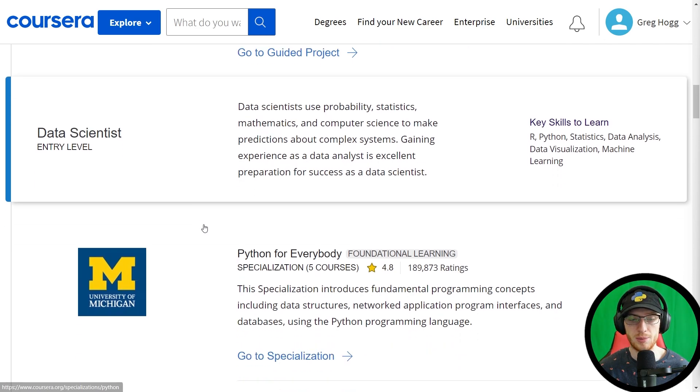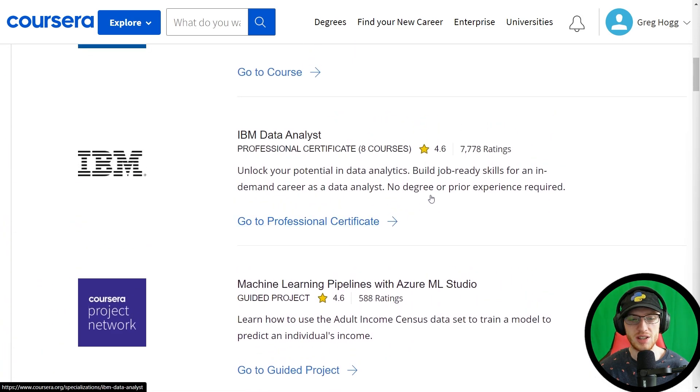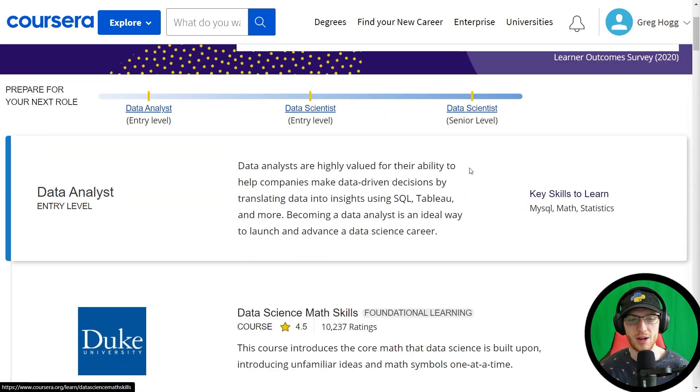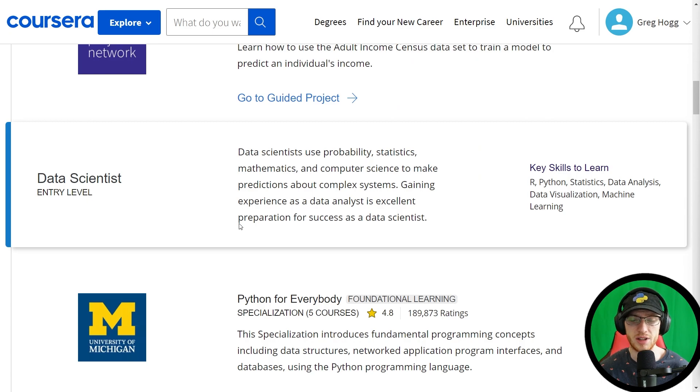They start you off with the Python for Everybody specialization, which is very interesting, because this assumes you have no knowledge in Python at all. But that can't be the case if you've taken the IBM Data Analyst certificate — all those courses are in Python. So this is where their roadmap starts to look a little different than what their picture implies. If you're going in order, you're kind of taking a step back, needing to learn Python again from the beginning. You'll have to take some backpedals and repeat material, and I don't think that you should, although it's not a terrible idea sometimes.